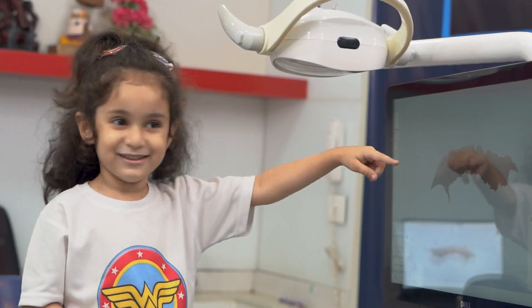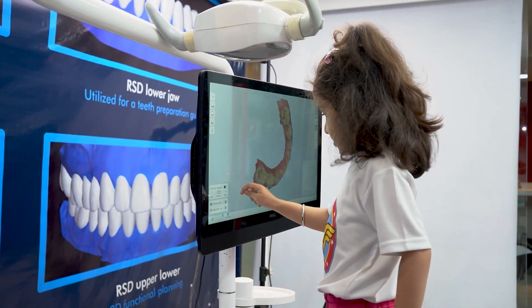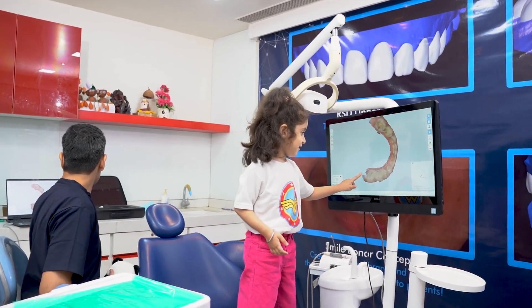She was absolutely thrilled, and you can see the excitement on her face when she gets to play with her scan on the big screen. It's just like a game for her.